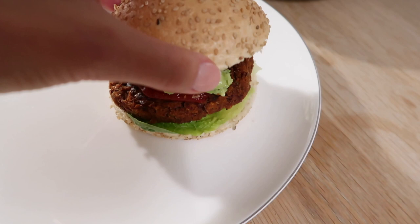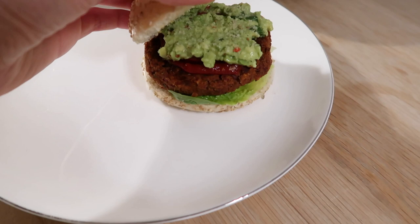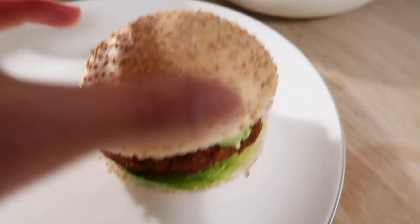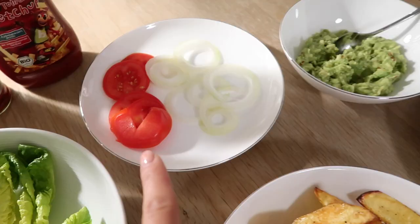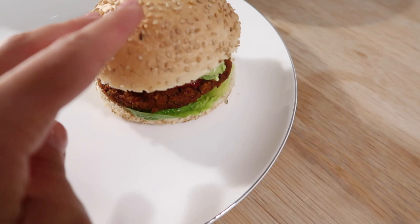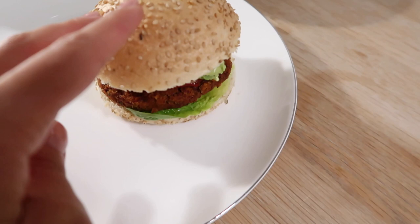Alright, the burgers are ready! I put some guacamole, barbecue sauce, tomato, and lettuce on mine. Mo's has some potatoes, lettuce, tomatoes, onion, guacamole, and two extra patties as well. These look really really good — I'm super excited to try it.